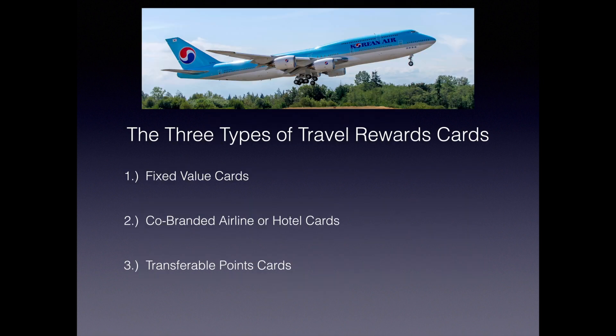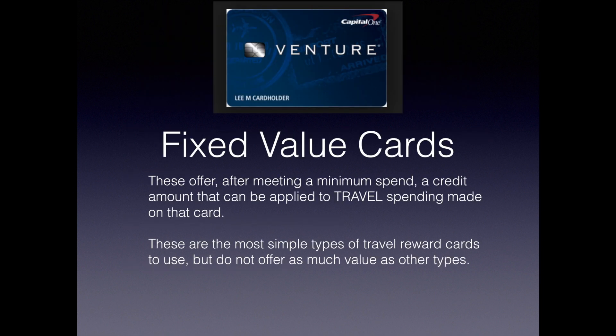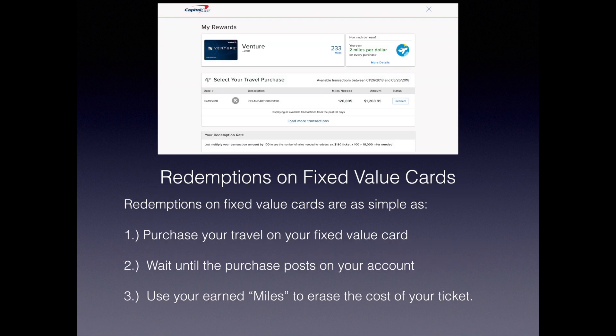There are three types of travel reward cards: fixed value cards, co-branded airline or hotel cards, and transferable points cards. Fixed value cards offer, after meeting a minimum spend, a credit amount that can be applied to travel spending made on that card. These are the simplest types of travel rewards cards to use, but do not offer as much value as other types. Redemptions are as simple as: purchase your travel on your fixed value card, wait until the purchase posts on your account, then use your earned miles — in quotes, because they're really not miles — to erase the cost of your ticket.